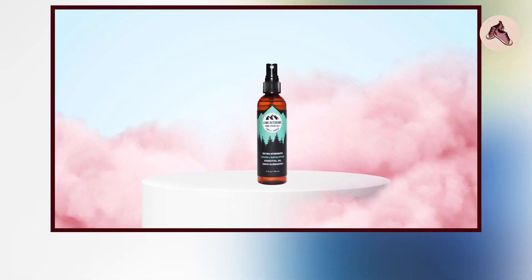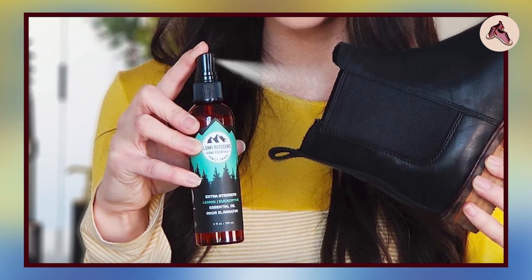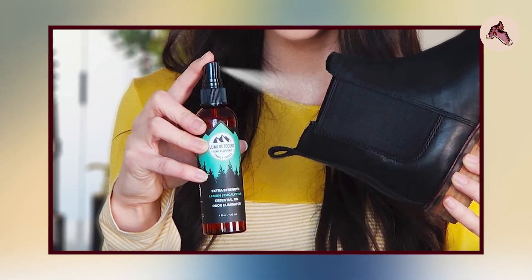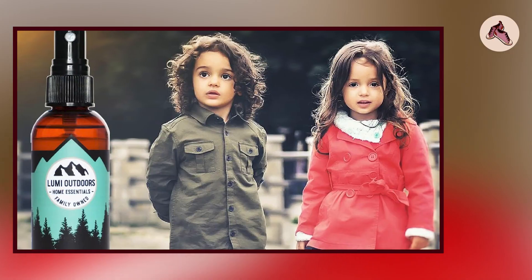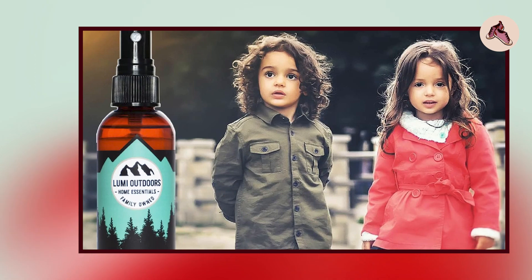The spray is also advertised as being safe for use on various types of footwear including running shoes, work boots, and dress shoes. According to customer feedback, many people have found it to be effective in reducing or eliminating odors, and customers report a pleasant natural scent that does not leave any residue or discoloration on their shoes.